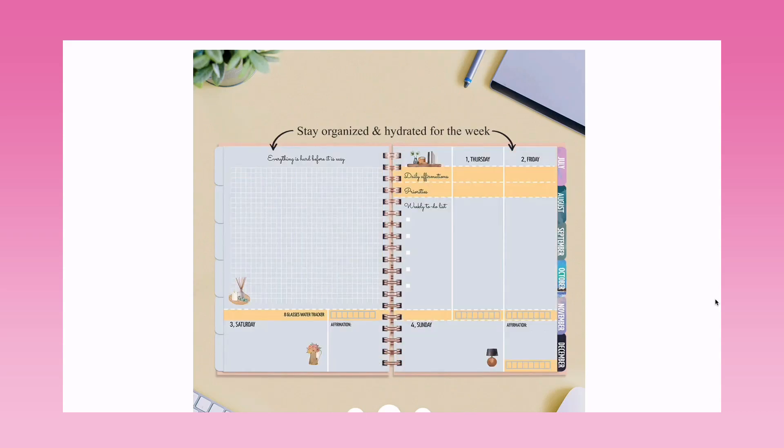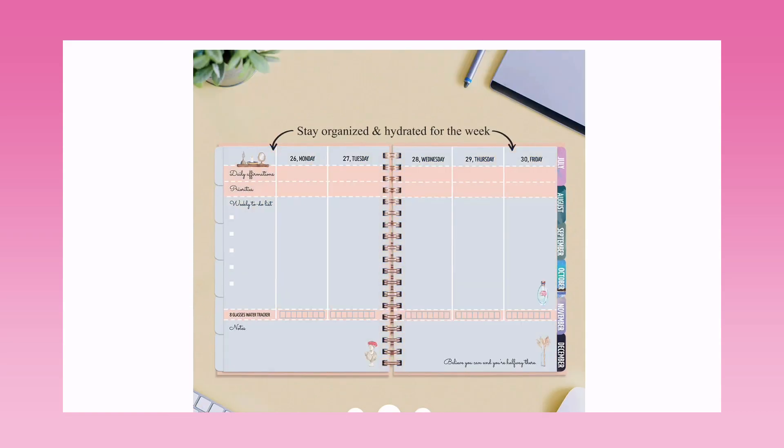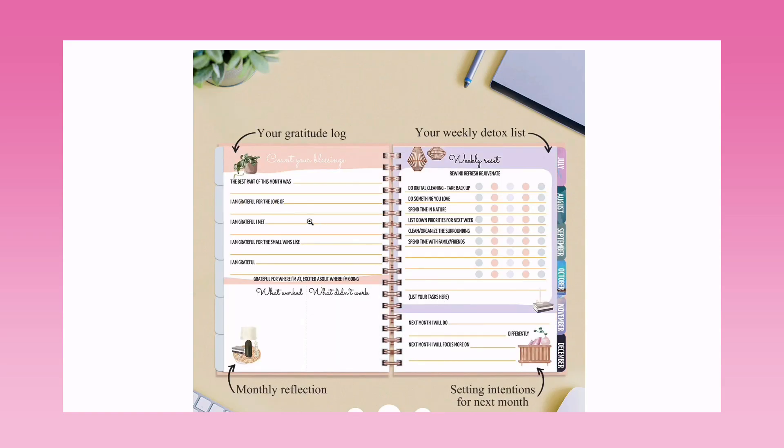Stay organized and hydrated for the week — this is the weekly layout. There's a blank space for a brain dump, weekly goals, or task list. Also included are daily affirmations, one priority for the day, and a weekly to-do list that follows for each day. If you like this checklist-style layout you can go for it, but consider it carefully if it doesn't suit you. There's also a water tracker at the bottom to track eight glasses of water, and the colors of the weekly/daily layout change each week.